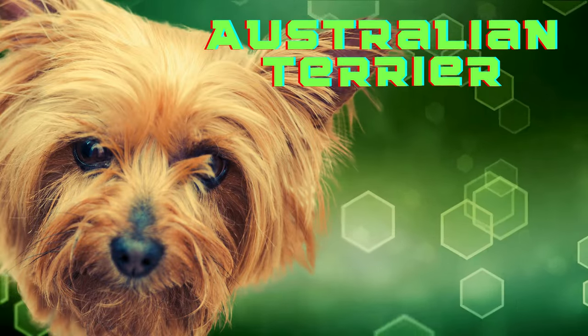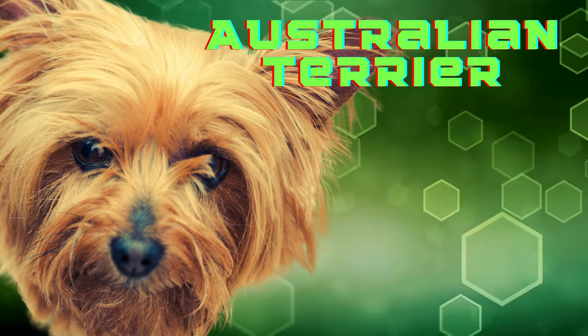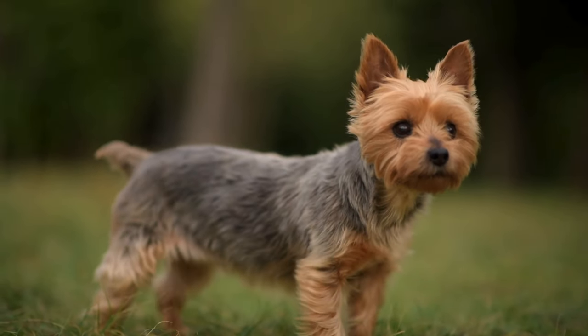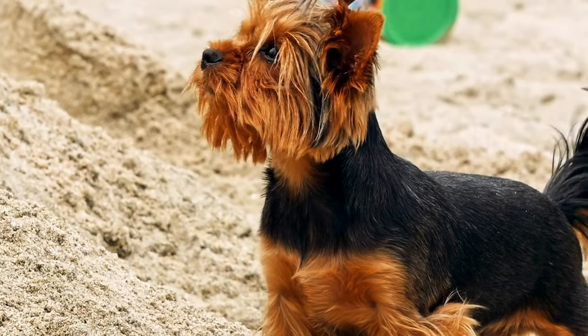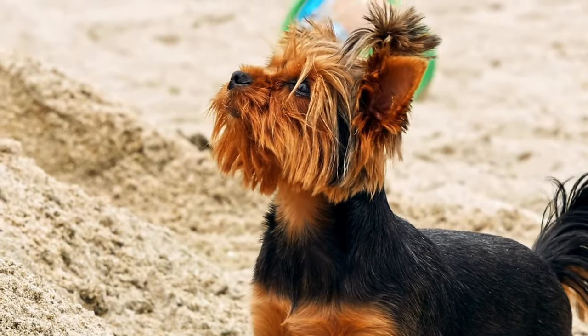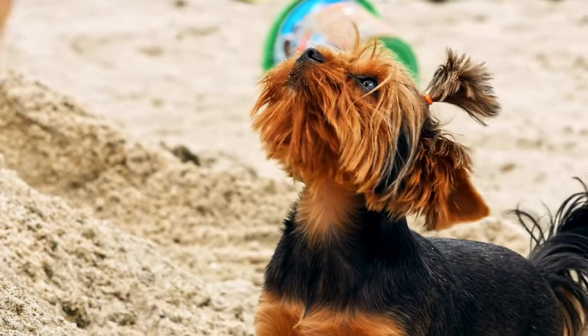Considering adding an Australian Terrier to your life? These little fellas are spunky, confident, and yes, a bit stubborn — it's a Terrier thing. But here's the good news: they are exceptionally easy to train. With their alert nature and eagerness to please, Australian Terriers make learning a breeze. Easy small dog breeds like these are a joy to every home.